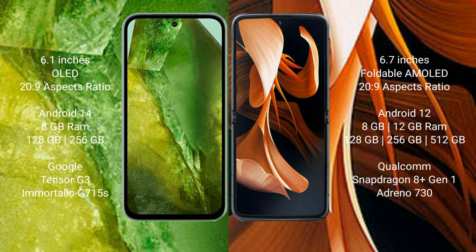Motorola Razr comes with 8GB or 12GB RAM and 128GB to 256GB internal storage, Qualcomm Snapdragon 801 processor, and GPU Adreno 730.